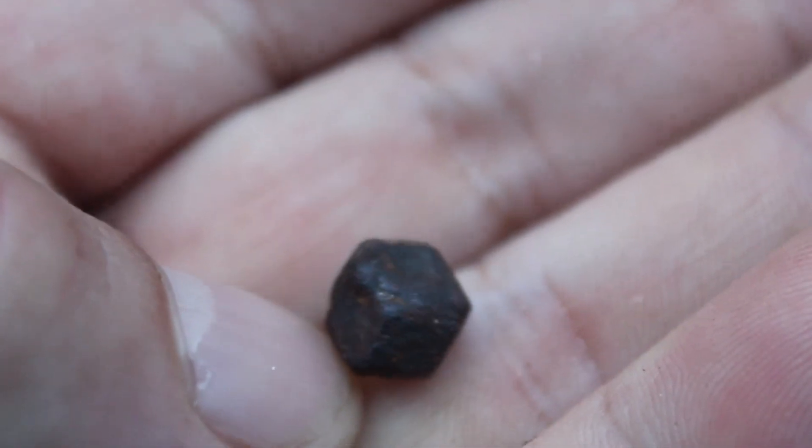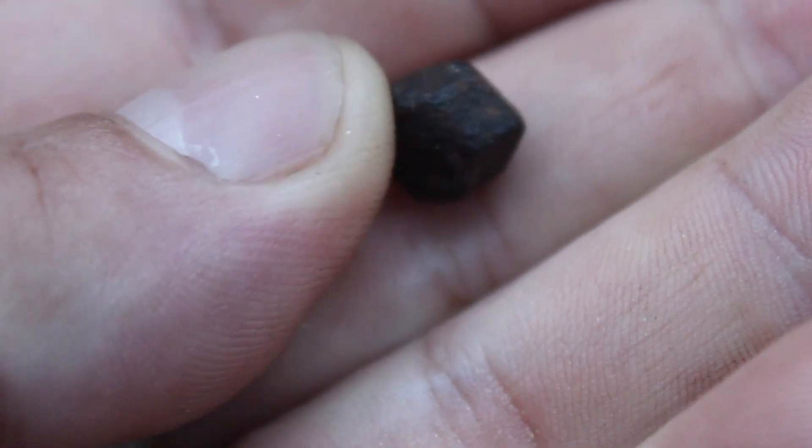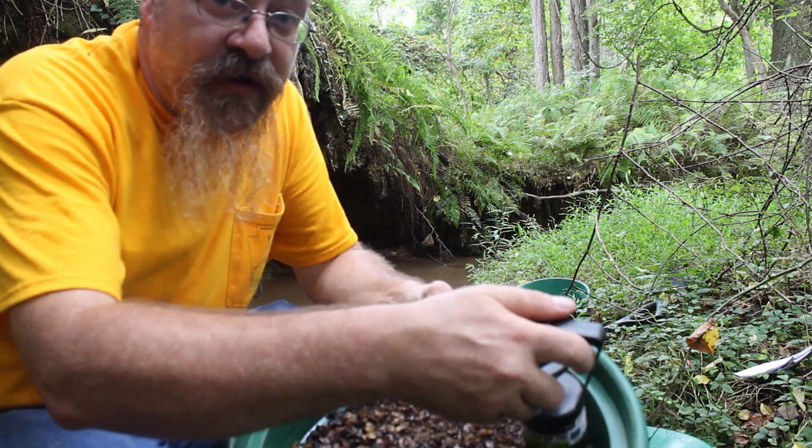However, these aren't the type of garnets that you're usually going to be making into jewelry. They're a little darker, you can't see through them, and most of the time they have a rusty appearance. Why? Because all of them are slightly magnetic, which is one way you can separate the smaller garnets out from the surrounding rocks.